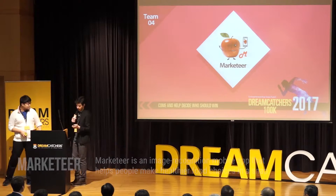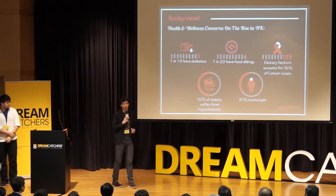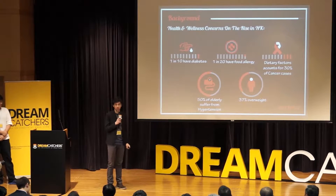Times are changing, and in the last decade alone, health and wellness concerns are on the rise. Today, one out of ten people have diabetes. Almost 40% of the younger generation suffer from overweight, and 50% of our elderly suffer from high blood pressure. For these people and many more, knowing information about the food that they eat is something essential — it can be a matter of life or death.